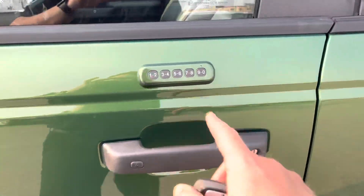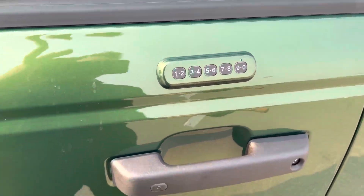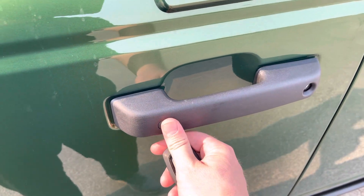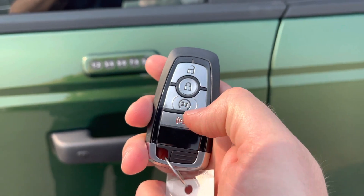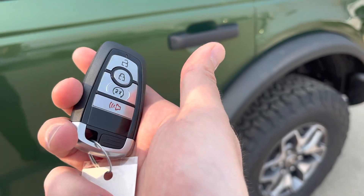To get in or out of this vehicle, it has the door entry pad system so you can just punch in the code to unlock. You can also just put your hand inside the door handle — it senses the heat from your hand and unlocks. Press this button to lock it. Or you have this fob with unlock, lock, remote start, and alarm. Or you can download the FordPass app and do all of that anywhere in the world for free.